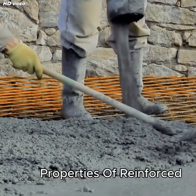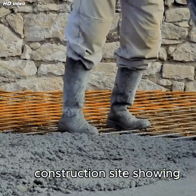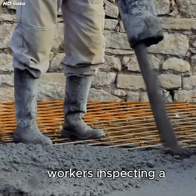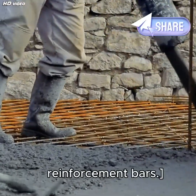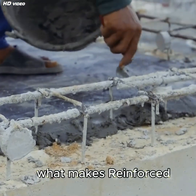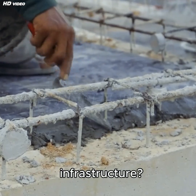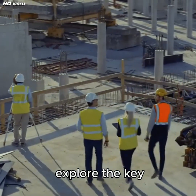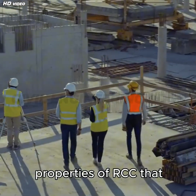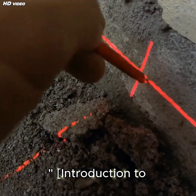Welcome to Civil Engineering Ed. Have you ever wondered what makes reinforced cement concrete — RCC — the backbone of modern infrastructure? In this video, we will explore the key properties of RCC that make it the most trusted construction material.